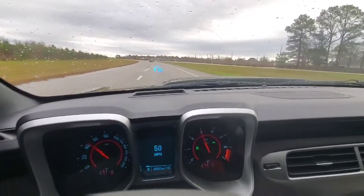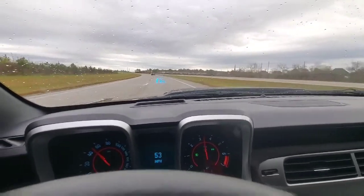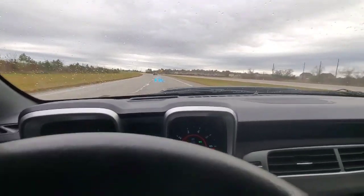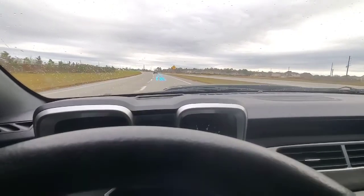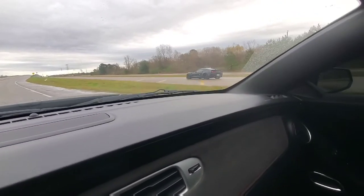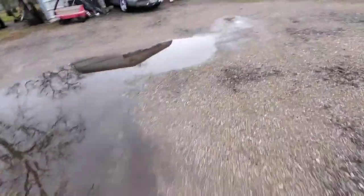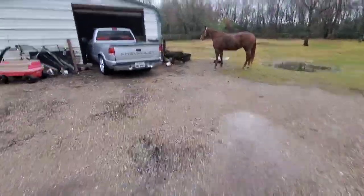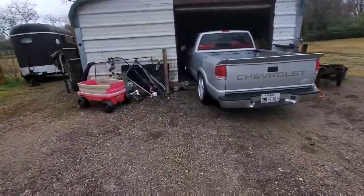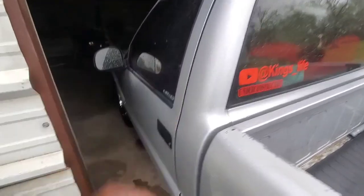I'm getting sideways on them, boys! Made it back home. As you guys can see, the truck is in the garage.